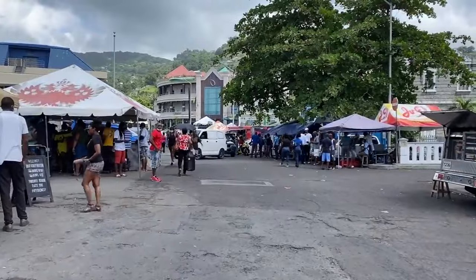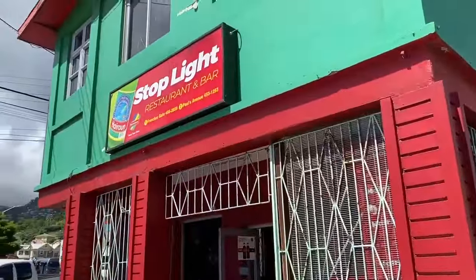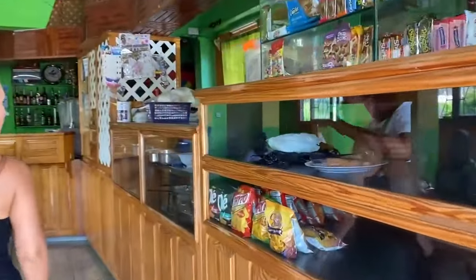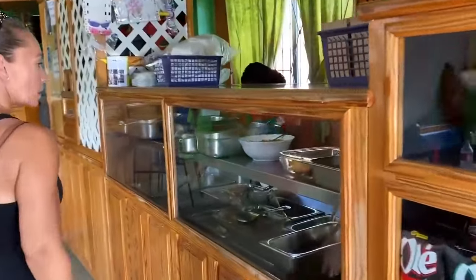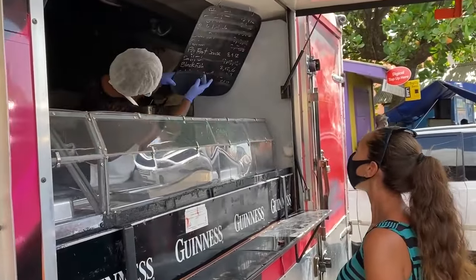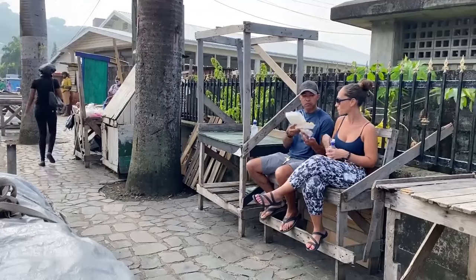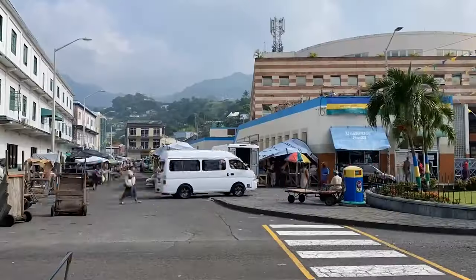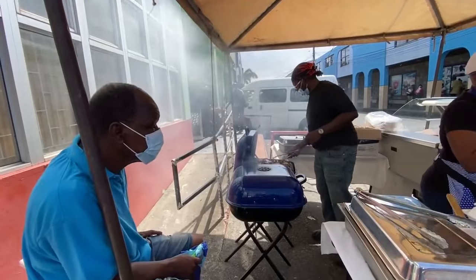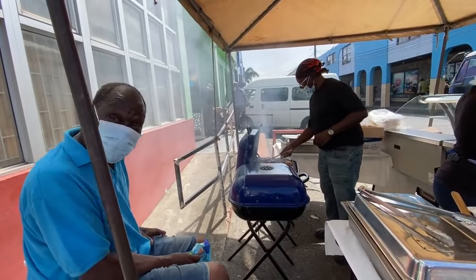Now let's talk food. In Kingstown, there is no shortage of eateries. When it comes to food, you won't be disappointed. We enjoyed eating at our favorite restaurant, The Stoplight, but we also ate from local food street vendors. In our last video, we enjoyed a local breakfast while sitting and watching Kingstown literally come alive, and later had some of the best barbecue we've ever tasted at Big Ron's BBQ.